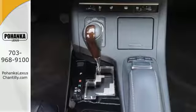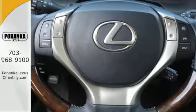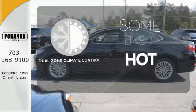Your passengers will rave about luxurious amounts of legroom and the view through the moonroof. Dual zone climate control lets you and your passenger pick a personal temperature.